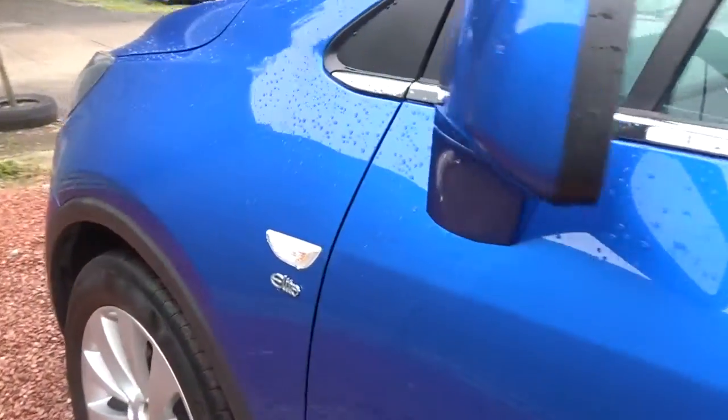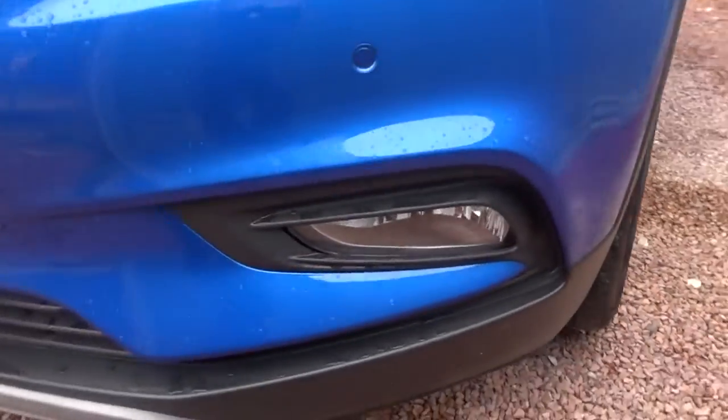Moving back outside and round to the front of the car, there are also LED daytime running lamps and front fog lamps.